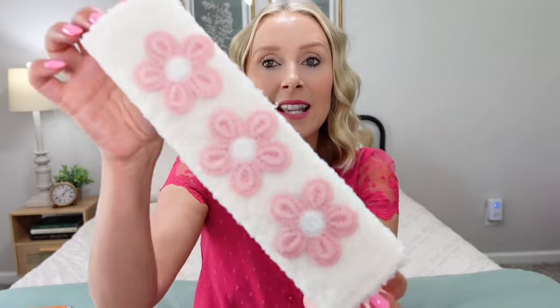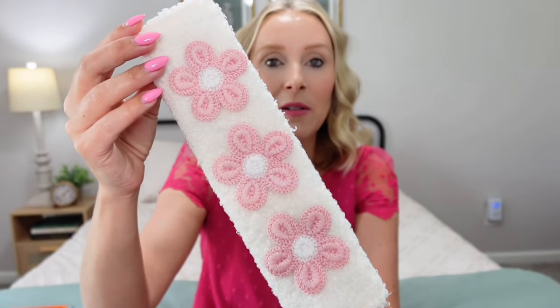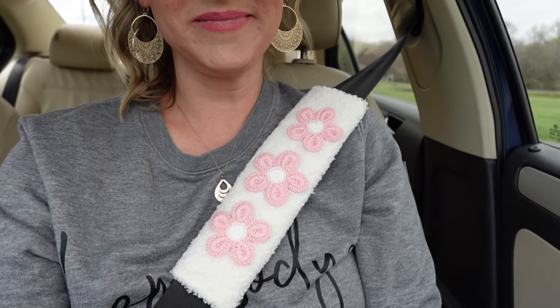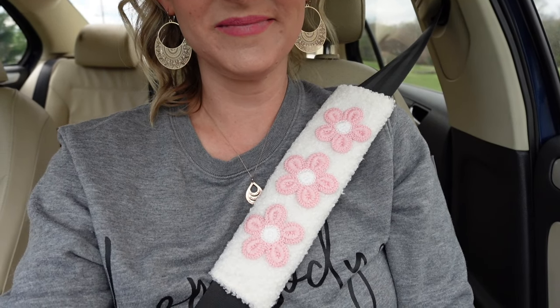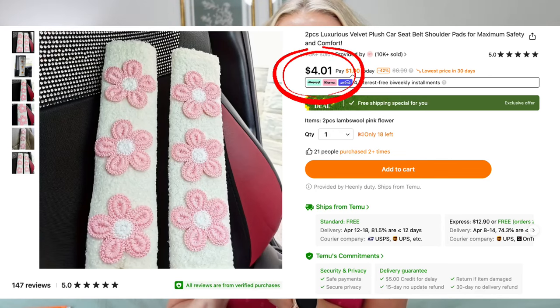Speaking of my daughter being a new driver, she's been obsessed with decorating her car. Temu has so many different accessories for your car — you would be shocked. She wanted some seatbelt pads and we found these absolutely adorable ones — they're padded and have really cute little pink flowers on them. You just unvelcro it and it slides right onto your seatbelt, keeping it from cutting into your neck. We got a set of two for around only $4 — an amazing deal.